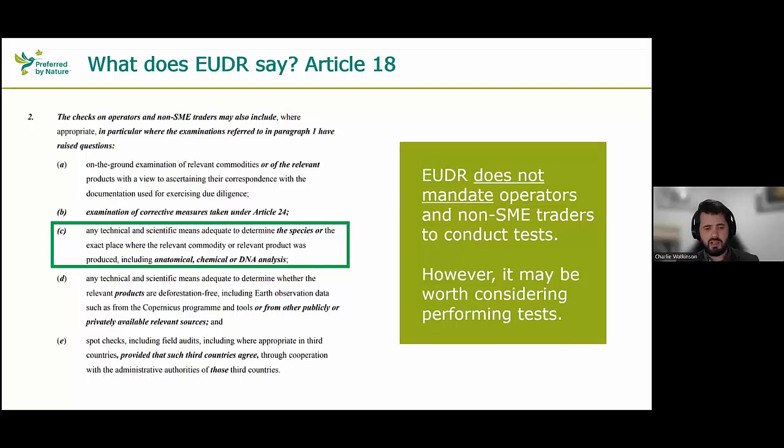The regulation doesn't prescribe any particular technique, which is actually quite forward-seeing, because it's conceivable that within three years there could be an emerging technology able to say where something is from much more specifically than today. It brackets things under anatomical testing, chemical testing, and DNA. It's also worth emphasising that this is a tool for the competent authorities — the EUDR does not mandate that operators have to conduct these tests. Nonetheless, I think it's worthwhile considering whether these tests should be built into a due diligence programme. Would you drive a car without a speedometer and let the police check you? I'd probably want to at least know how fast I was driving.